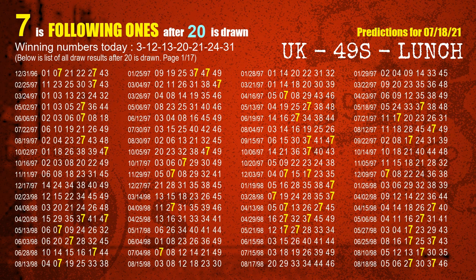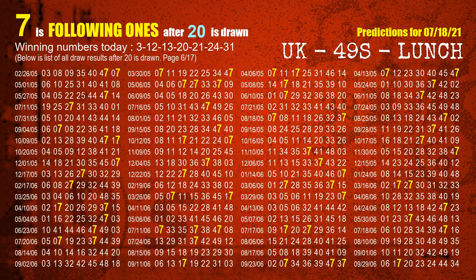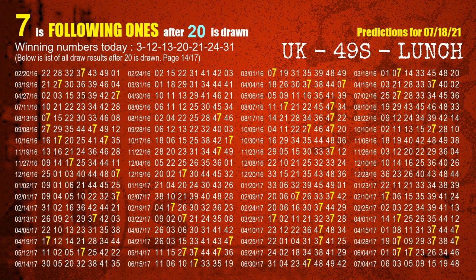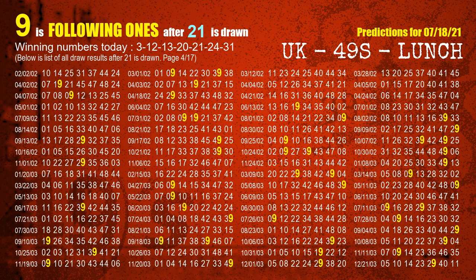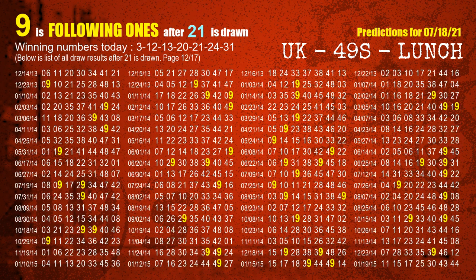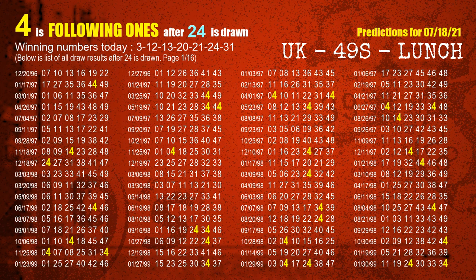The fourth winning number is 20. The most frequently following units digit is 7 when 20 is the winning number in the last draw. The fifth winning number is 21. The most frequently following units digit is 9 when 21 is the winning number in the last draw. The sixth winning number is 24. The most frequently following units digit is 4 when 24 is the winning number in the last draw.